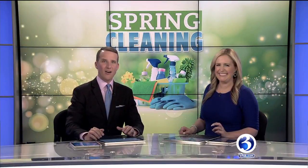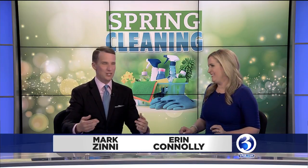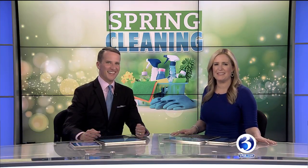Now at 5:30, spring is in the air and many of you are doing some spring cleaning all around the house. So what should you keep? What should you throw away? Where do you even start? It can all be very overwhelming, but to make it easier, Channel 3's Courtney Zeller talked to an expert on how to take your home from cluttered to clean.